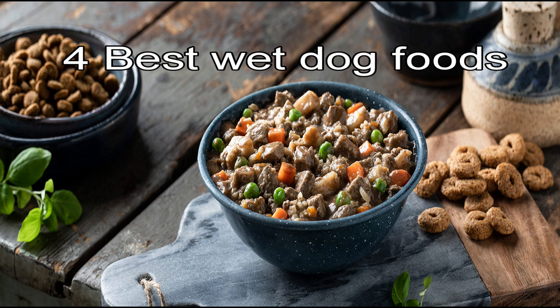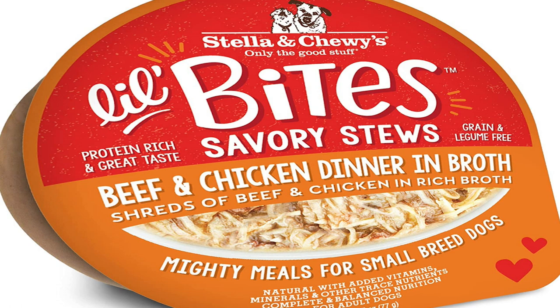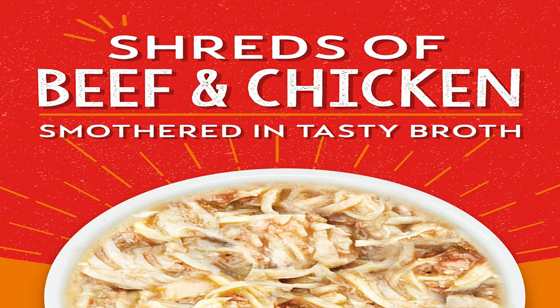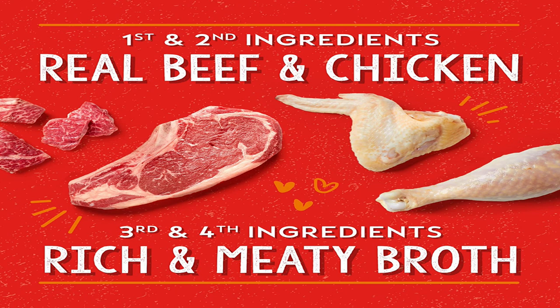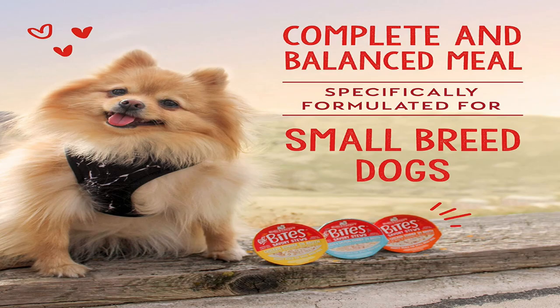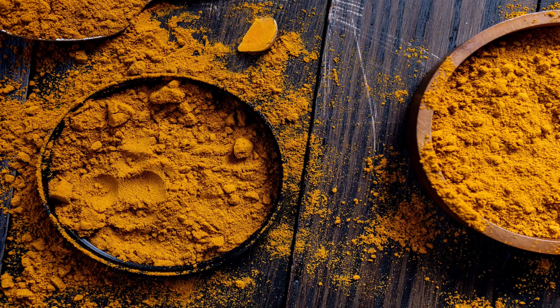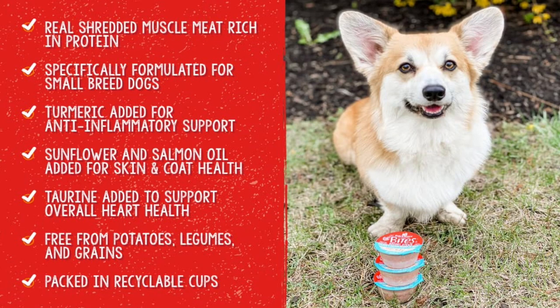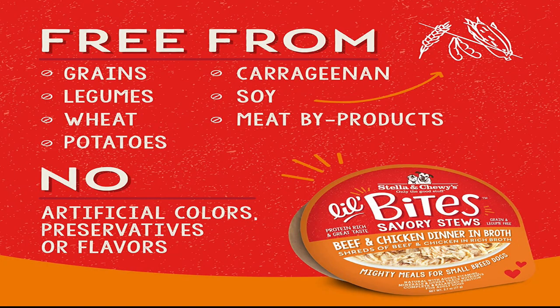Now for the four best wet senior dog foods. The first is Stella and Chewy's Little Bites Savory Stews. The first five ingredients are beef, chicken, beef broth, chicken broth, and tapioca. Stella and Chewy's stews are filled with real shredded muscle meat that is rich in high quality protein. The stews are complete and balanced recipes specifically made for small and senior dog breeds. The recipes include turmeric for anti-inflammatory support, sunflower and salmon oil for skin and coat health, plus taurine to support overall heart health. These stews are free from grains, legumes, potatoes, wheat, meat byproducts, soy, and artificial colors, preservatives, and flavors.